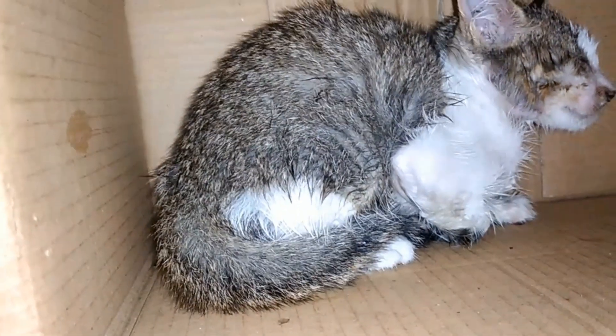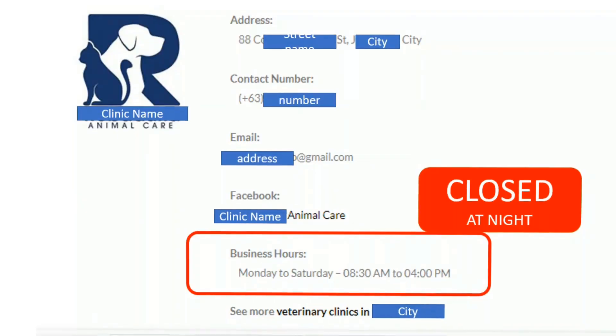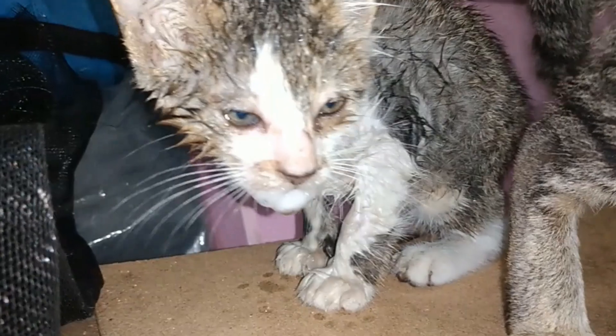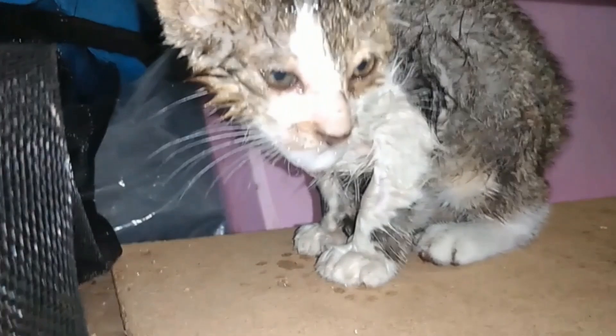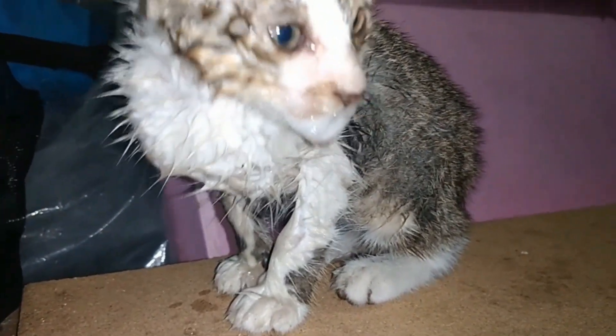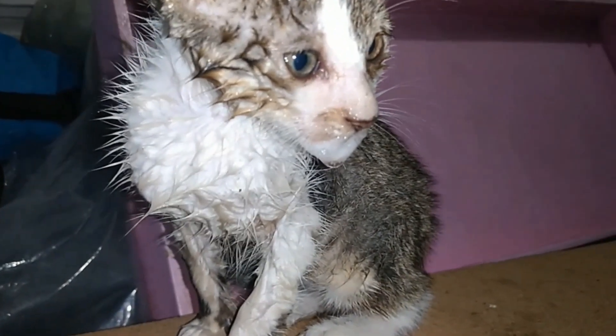I couldn't bring the kitten to the vet clinic — all the clinics were closed and a veterinarian was not available at night. In times like this, a quick response is needed.